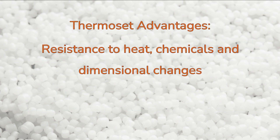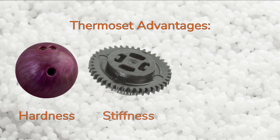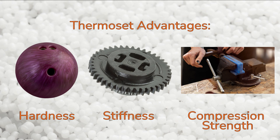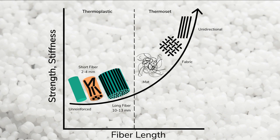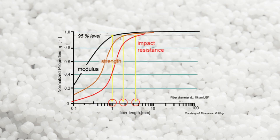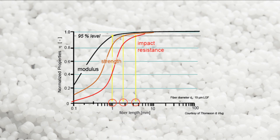Thermosets are more resistant to heat, chemicals, and dimensional changes than comparable thermoplastics, and their flammability is lower than many thermoplastics. They typically have higher hardness, stiffness, and compression strength than thermoplastics, with a disadvantage that they might shatter when under compression. They can tolerate higher filler loading than thermoplastics due to the low viscosity of the monomers, which allows for long fiber length reinforcements. This is an important advantage because longer fiber lengths can support more of the load placed on the part, thus increasing the part's modulus, strength, and impact resistance.